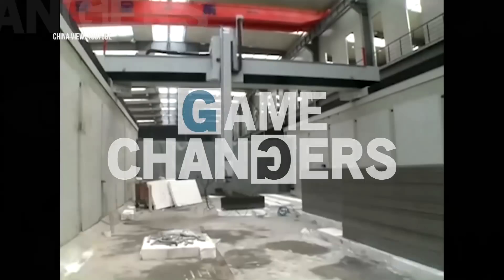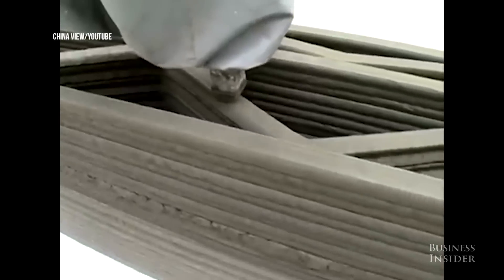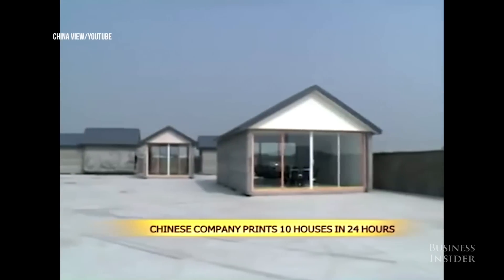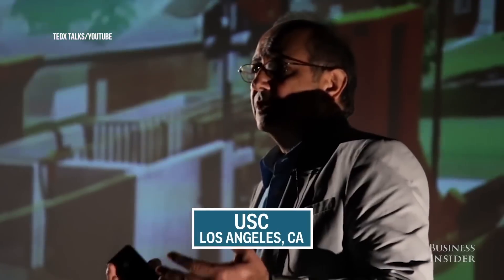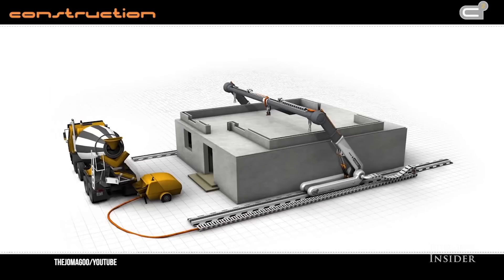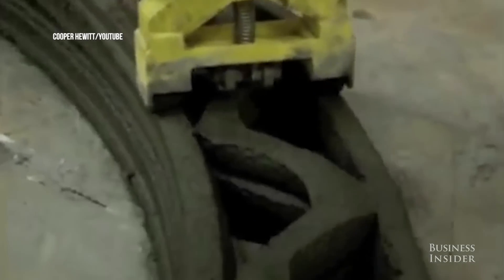These 3D housing advancements are already underway. This year a company in China reportedly printed 10 houses in a single day. The architects from Winsun say these houses only cost $5,000 each to produce. Meanwhile, at the University of Southern California, Professor Baroque Khoshnavis is pushing the concept further, building a gigantic 3D printer that could print an entire home at once, including concrete, electrical wiring, and plumbing. He calls the technique contour crafting.